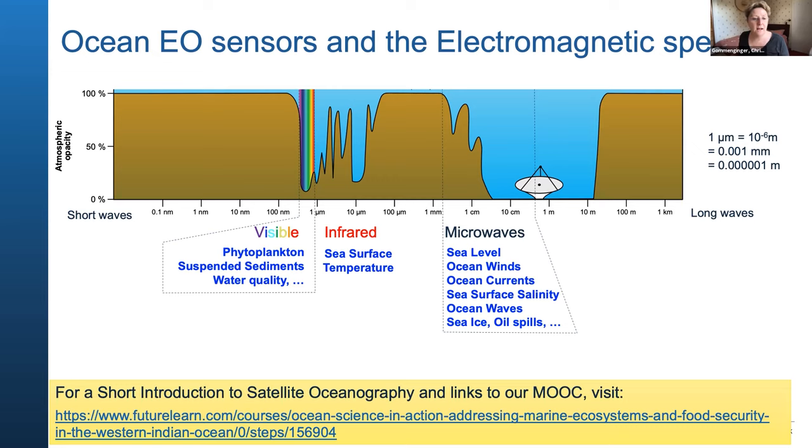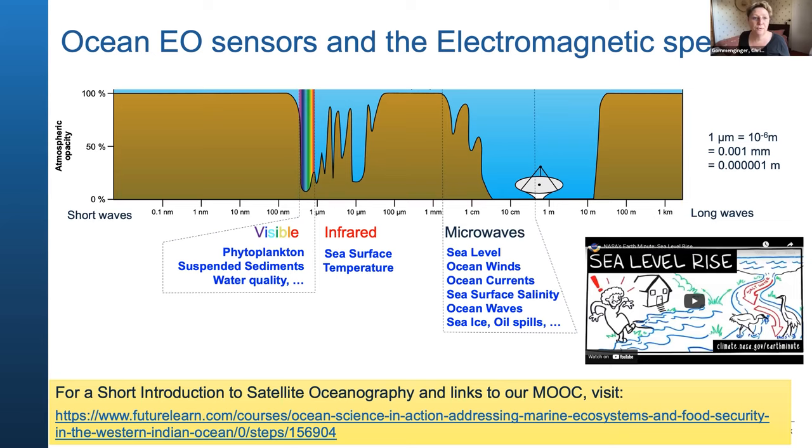If you want to know more about satellite oceanography, there are some resources online. These slides will be available after this session. There's also an online course you can sign up to if you're interested. On the lighter side, if you want to know how these data are used to answer real questions, I'd invite you to have a look at the NASA website, which has lots of resources illustrating in an entertaining way the importance of these problems and how satellites contribute to understanding how the world works.